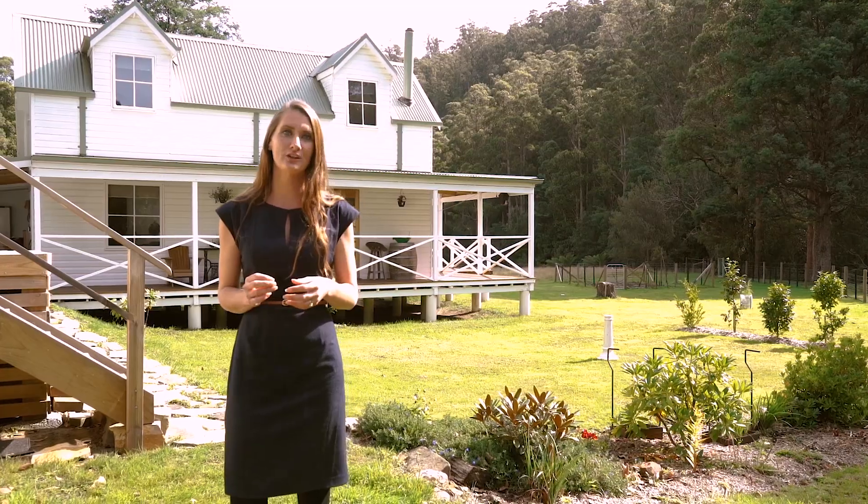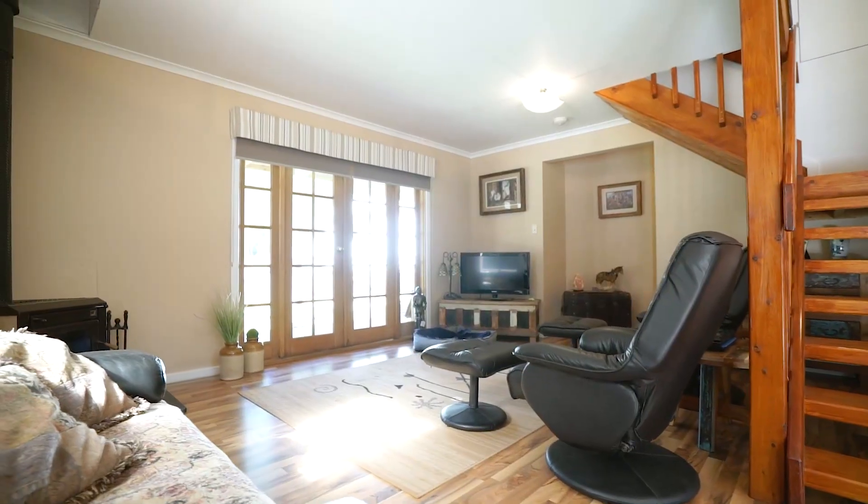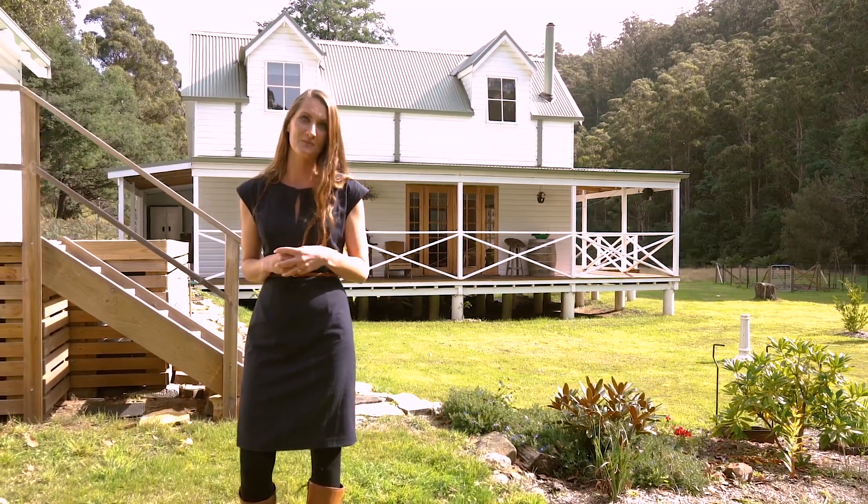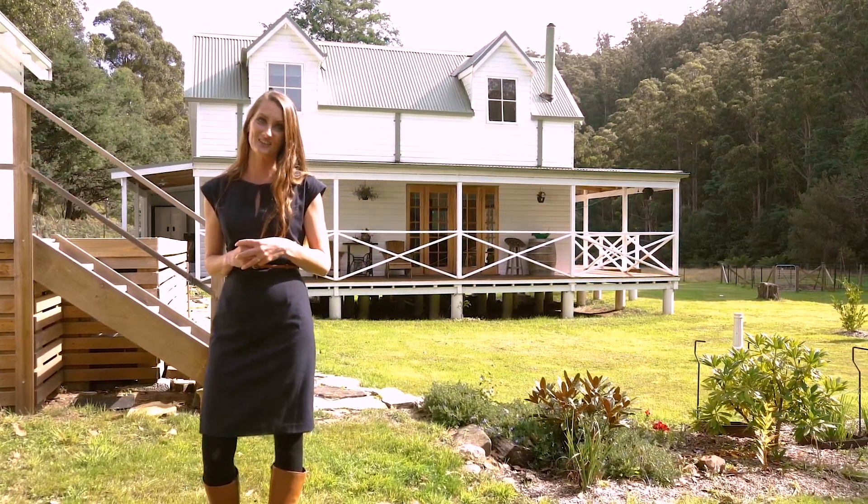So if you would like to truly retreat at the end of each day but you don't really want to drive that far to do it, then phone me. I'm Amber Leighton from Homelands Property and I'm really excited to show you this one.